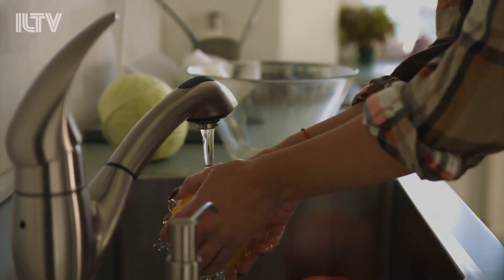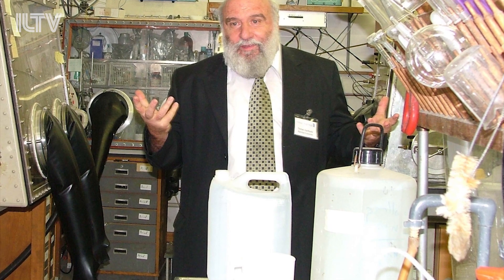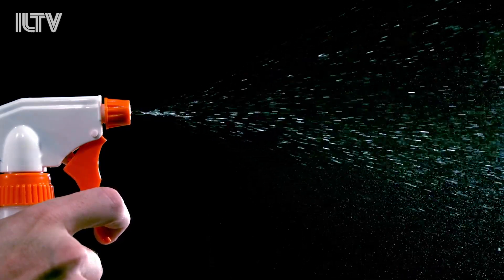But maybe best of all is its compact design. Through a partnership with Israeli startup Aqua Solutions, a commercial and portable version of the disinfectant is in development, and researchers explain that when it's finished, all you'll have to do is take out the compact spray bottle device, fill it with the nearest tap water, and spray.